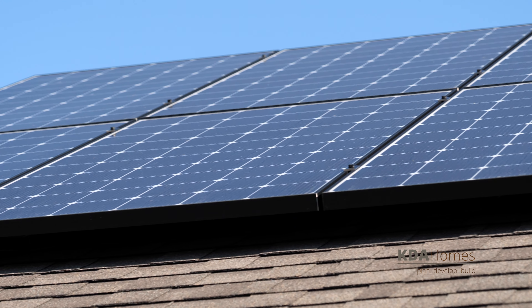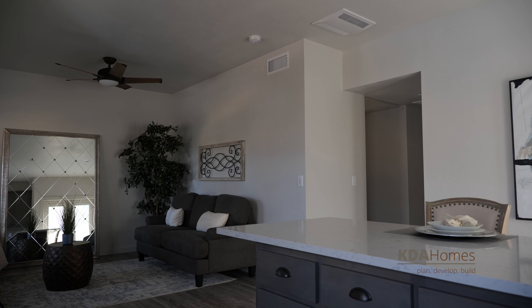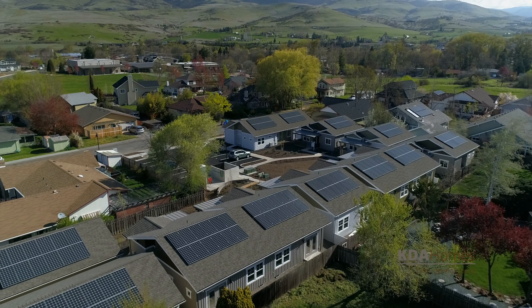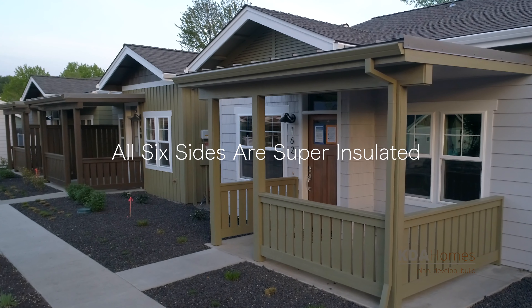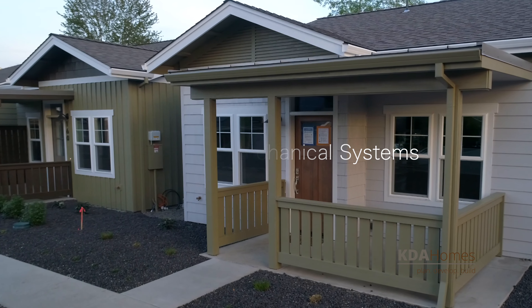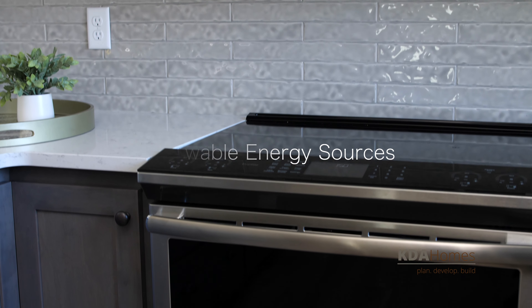Some KDA homes are net zero certified, which include enough solar panels to generate as much energy on site as the average consumer uses over the course of each year. Net zero energy homes are designed with efficient use of space, a high-performance shell — all six sides are super insulated — right-sized mechanical systems, high-efficiency appliances and lighting, and renewable energy sources.